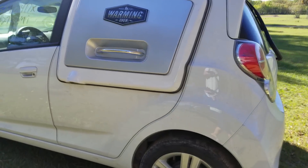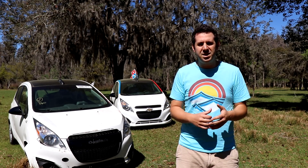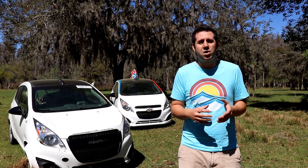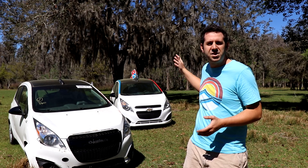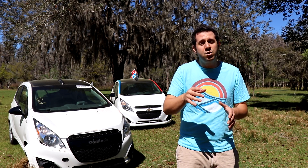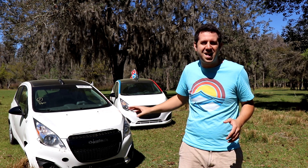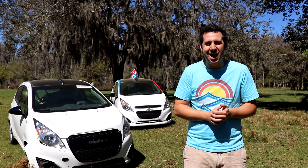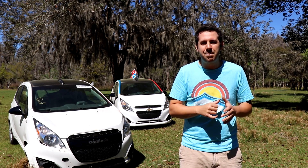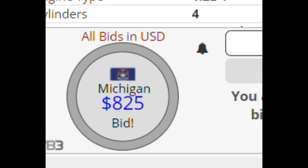This wouldn't be a proper pizza car video if I didn't bring up Copart. Copart is where I buy all of my project cars, and it's where I bought both of these DXP cars ridiculously cheap. All of you know that I paid only $525 for the first one back there, and this one I only paid $825 for. A total steal. Let me play you a clip from the auction. Sold!